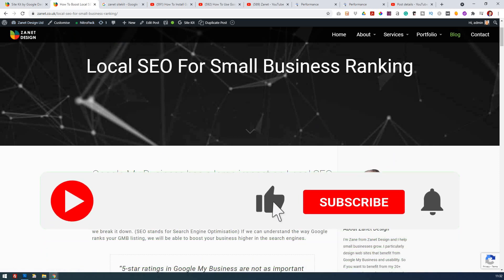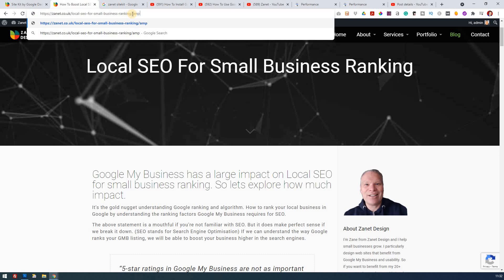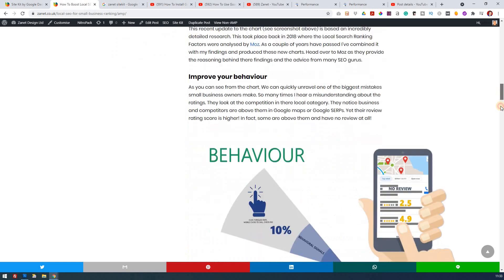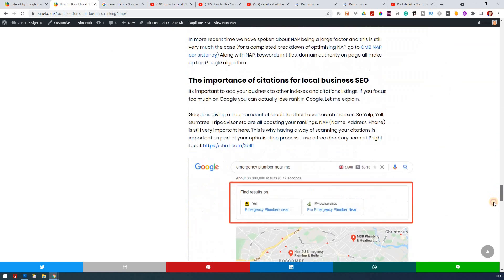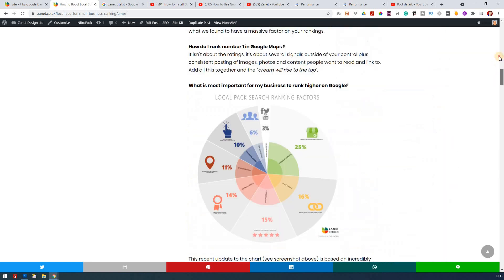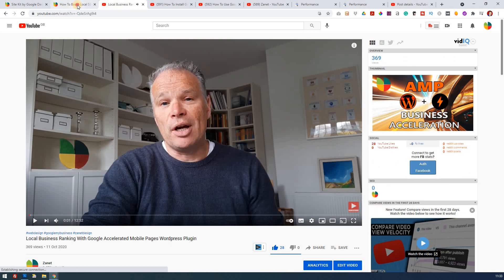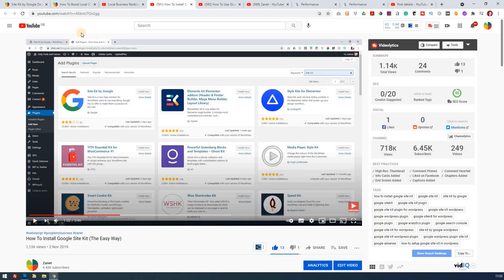I also use Nitro Pack, which makes the site load a lot faster. I use AMP as well — Accelerated Mobile Pages — which makes it quicker on slower devices. If you type in AMP, you go straight into a clean, fast-loading version of the page. That works and loads much quicker on mobile devices, giving another good signal to Google. I've kind of branded myself so that if anything is of interest to you, you can type in 'Zanet' and whatever topic I've covered, and it comes up.